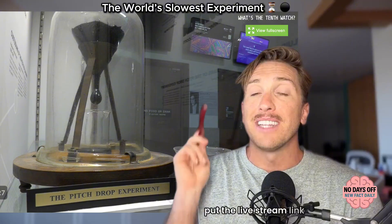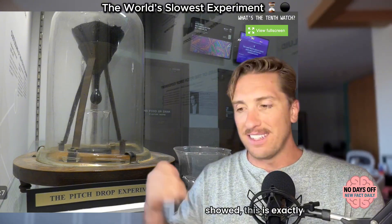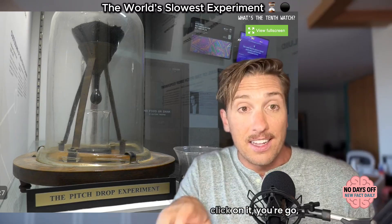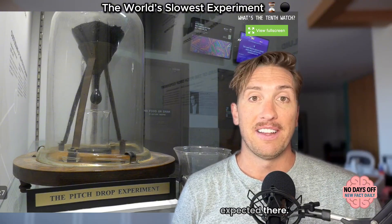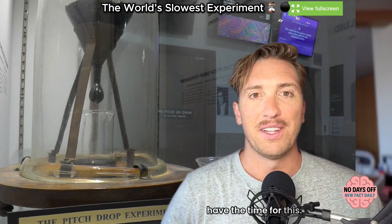I put the live stream link in my sources. But if you've seen any of the pictures I've showed, it's exactly what it looks like. If you go to the live stream like me, you're going to excitedly click on it and go, 'All right, let's see what this thing looks like.' And then you go, 'That is not moving at all.' I don't have the time for this — it's like eight years to go.